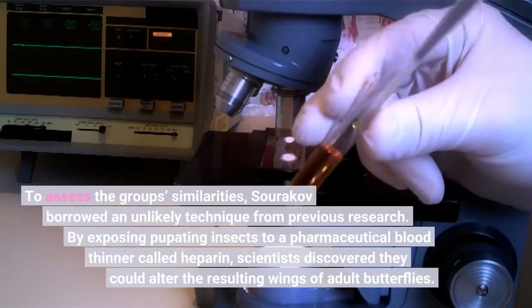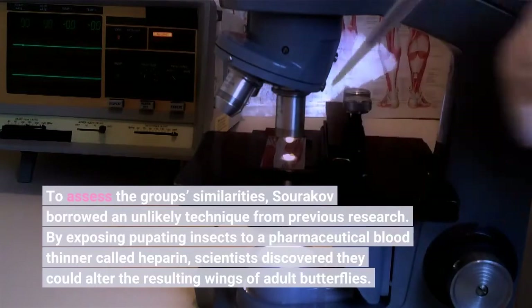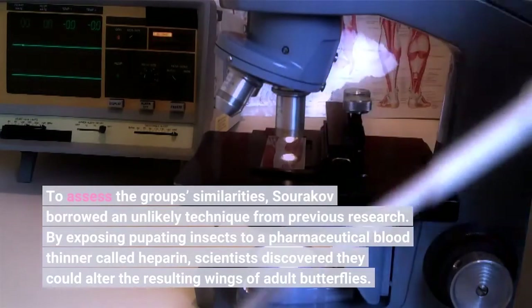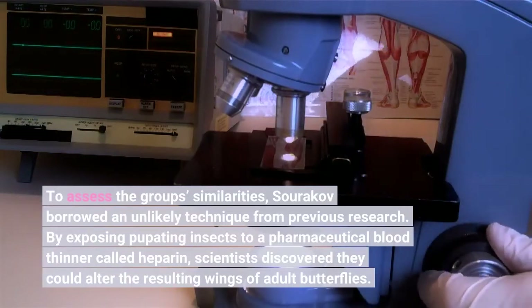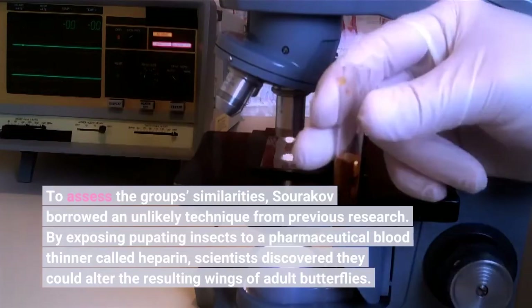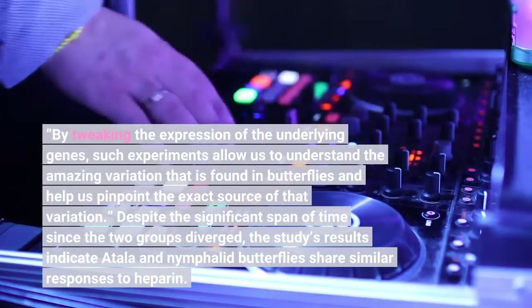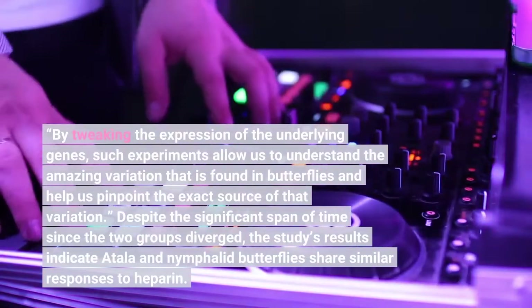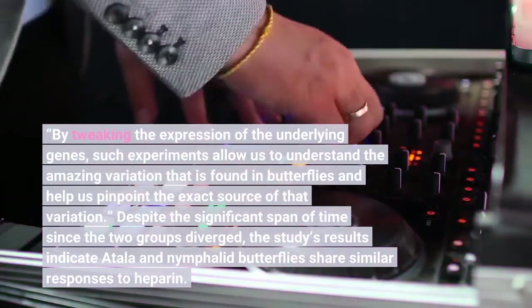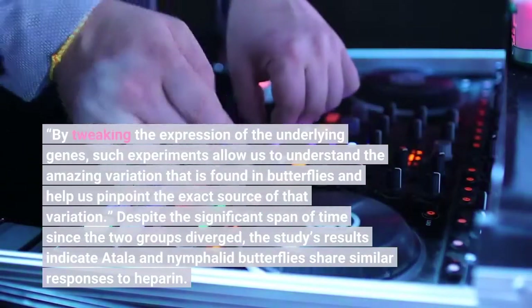To assess the group's similarities, Sourakov borrowed an unlikely technique from previous research. By exposing pupating insects to a pharmaceutical blood thinner called heparin, scientists discovered they could alter the resulting wings of adult butterflies. By tweaking the expression of the underlying genes, such experiments allow us to understand the amazing variation that is found in butterflies and help us pinpoint the exact source of that variation.